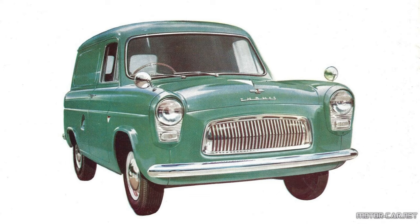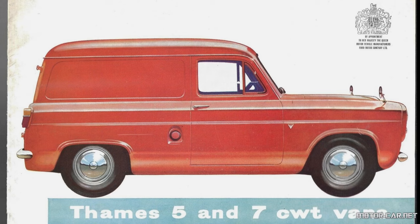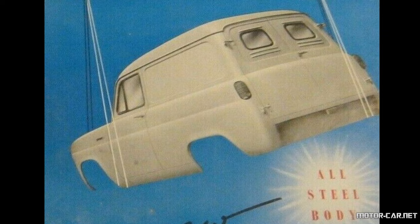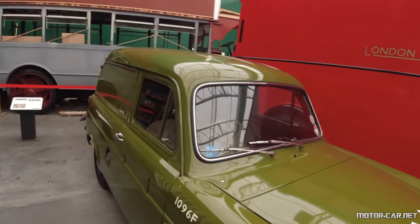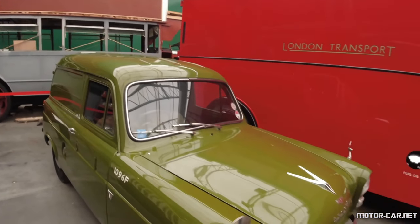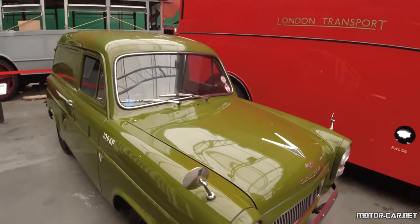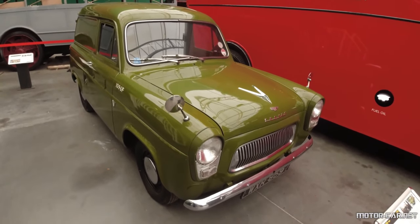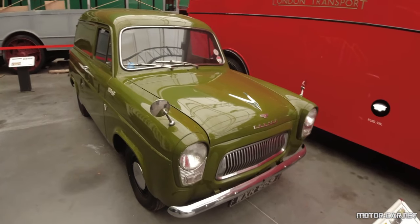This week on Motor Car History we have the Ford Thames 300e van. This small commercial vehicle was built from 1954 to 1961. The Ford Thames 300e is a small car-derived van produced by Ford of Britain. The Thames name was given to all sizes produced by British Ford commercial vehicles following the dropping of the Ford's van badge.